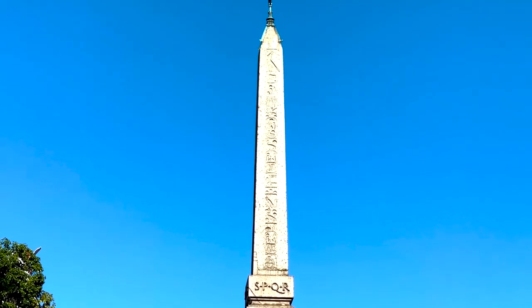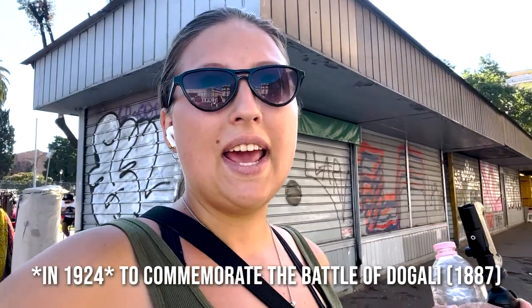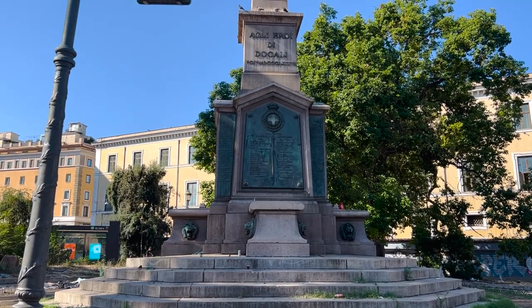That's the Dogali Obelisk — another Egyptian obelisk. It was moved to its current site in 1887 after the Battle of Dogali in Ethiopia, and the names of Italian men who fought in the battle are inscribed on the side. This is probably the dirtiest obelisk I've seen so far, with a lot of homeless people camped out in the area.